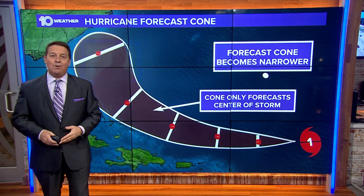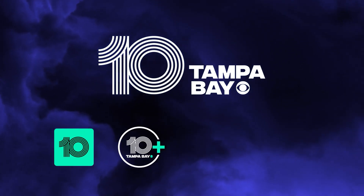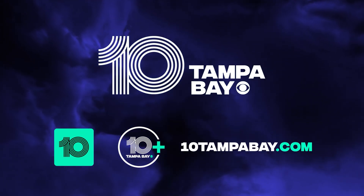That's it, guys. That's how we use the cone. Stay informed, prepared, and connected with 10 Tampa Bay during hurricane season and every day. Watch us on your phone — just download our app. Stream us on your TV, and you can even watch live newscasts on 10TampaBay.com.